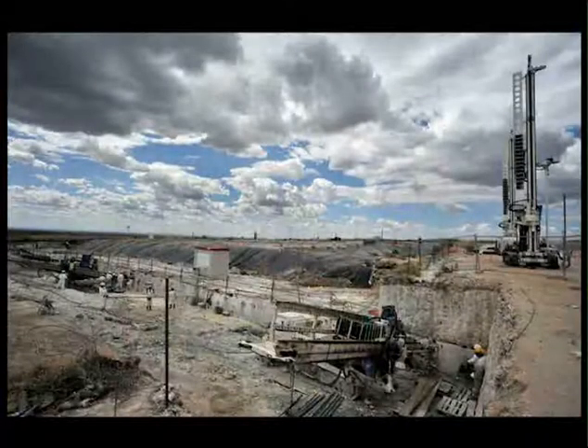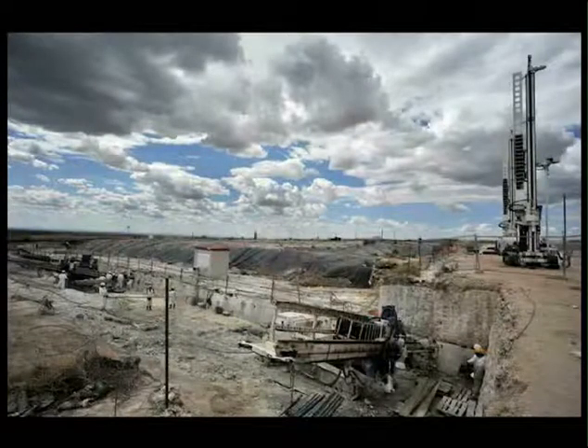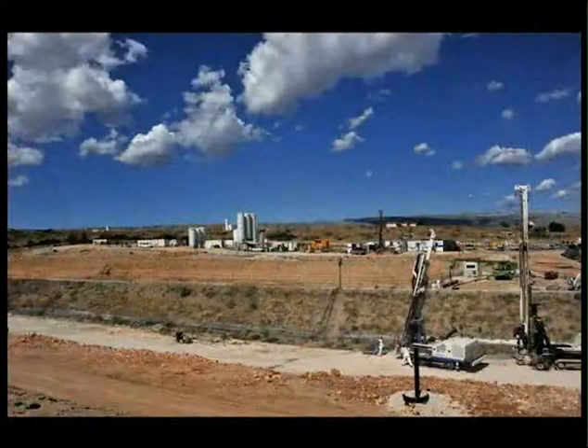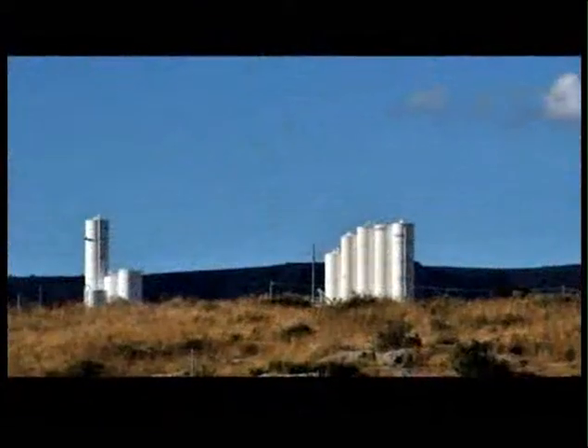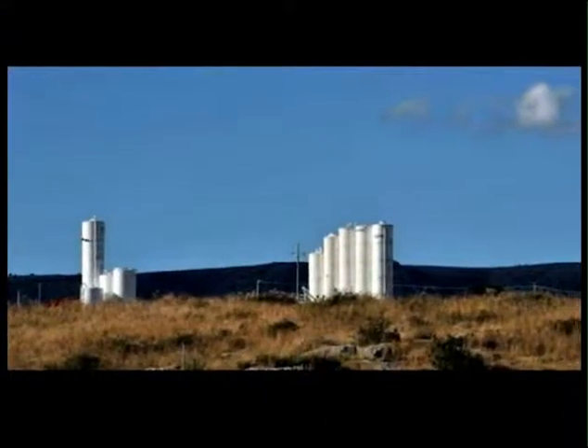The solution for constructing a landfill bottom liner stands out for being innovative, economical, and having no environmental impact. Moreover, its implementation can be applied to any landfill with problems similar to those at the Manfredonia sites.